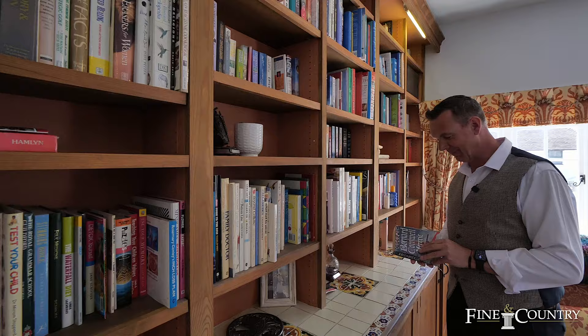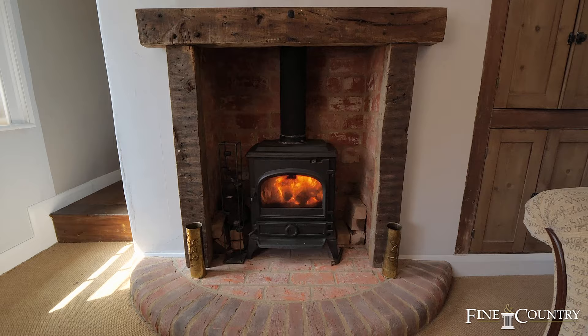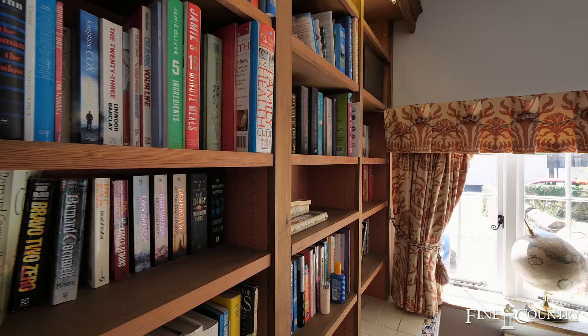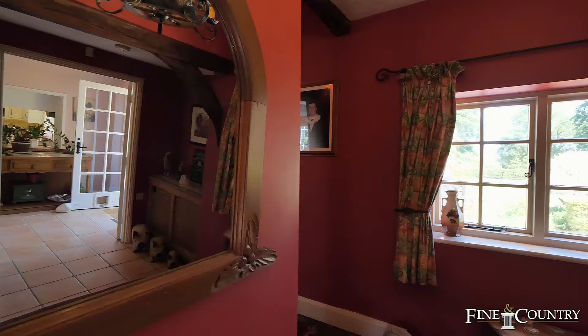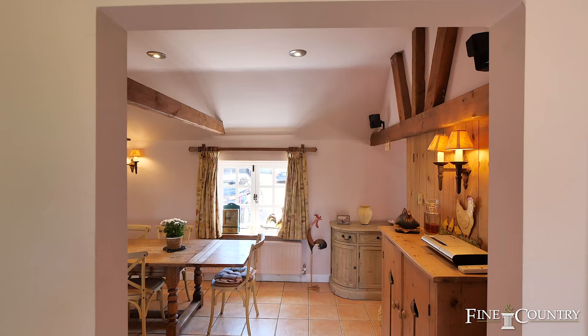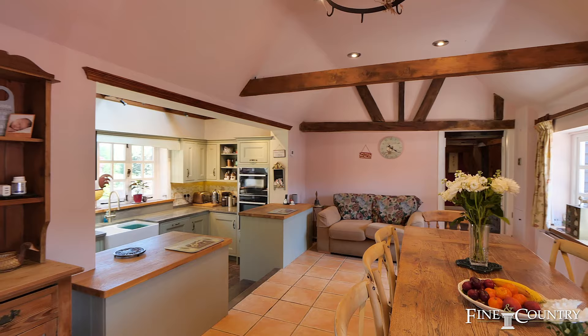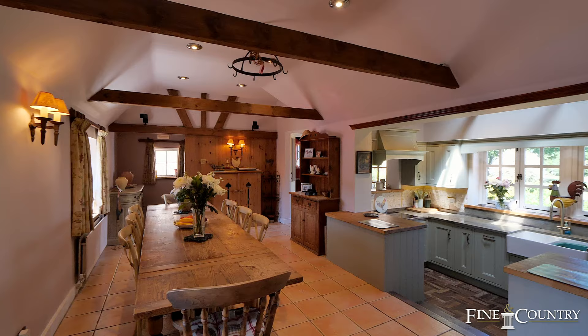Through to the other side there is a library with a wood-burning stove — I can imagine myself curled up in front of the fire here with a good book. The central hallway leads through to an ancillary entrance and hallway as well as the split level kitchen and dining area, and there is also access to the wonderful courtyard, which is perfect for relaxing or entertaining on those long summer days.